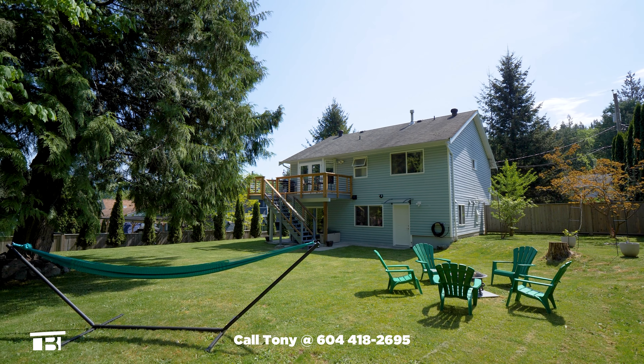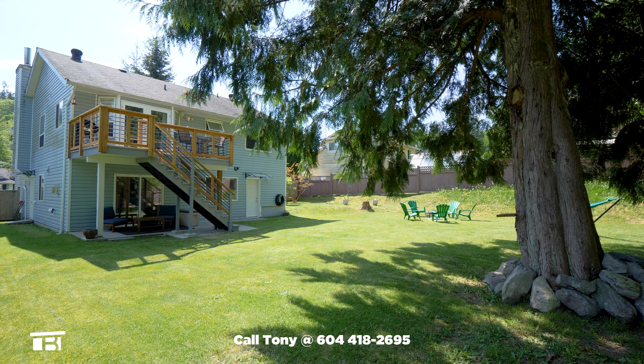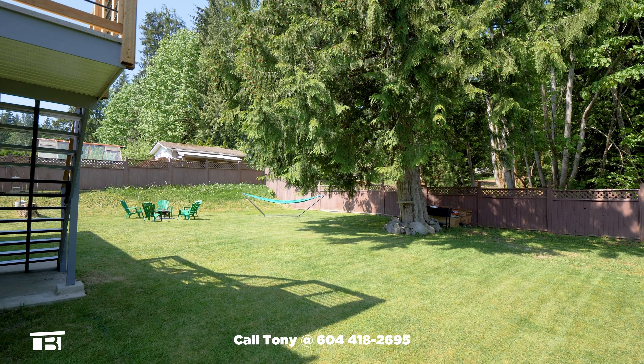At the rear of the house, we find a fully-fenced backyard that's ideal for kids or pets. The mature forest beyond the fence acts as a peaceful backdrop.